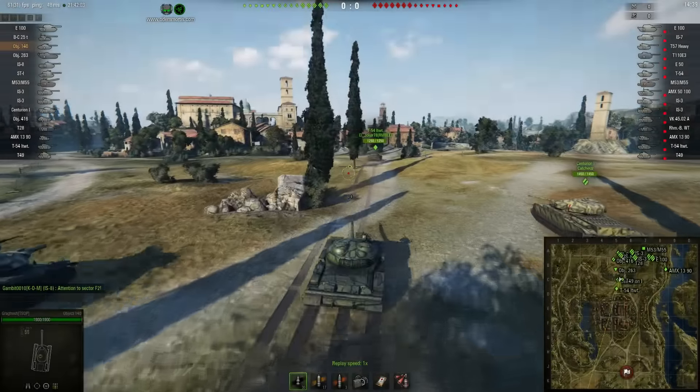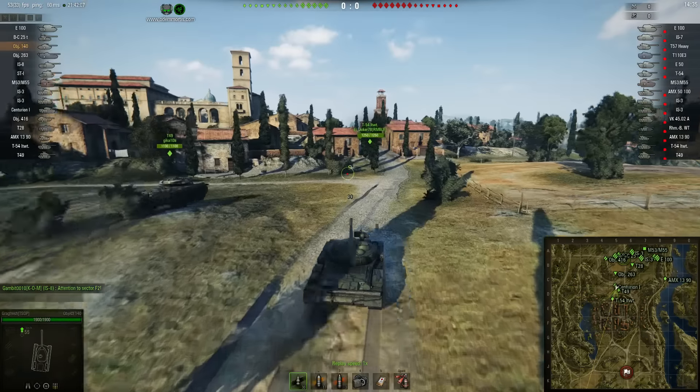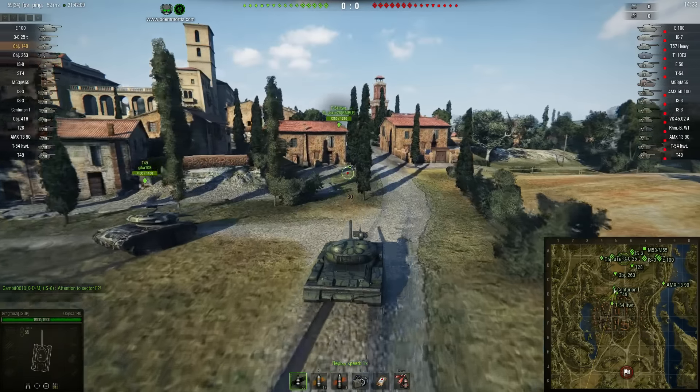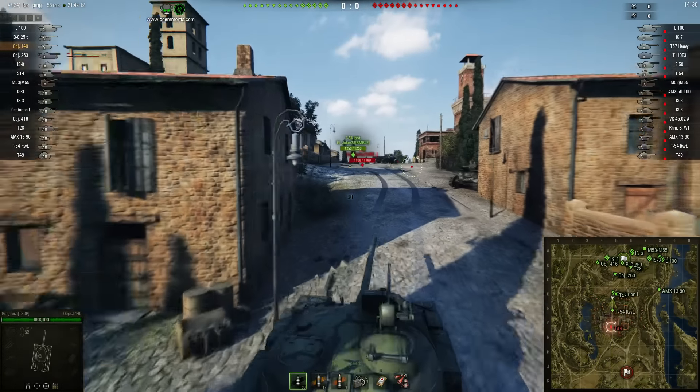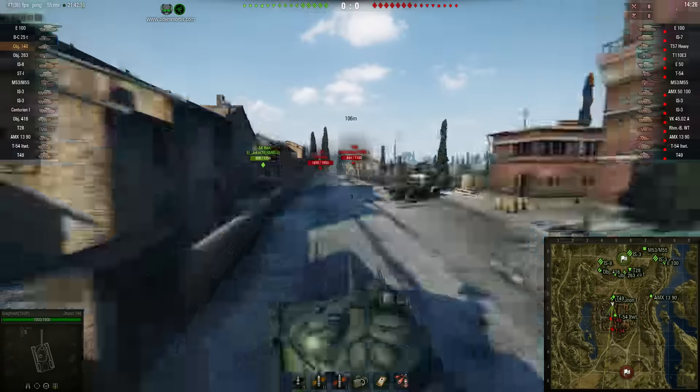Hello guys and welcome to Replay Analysis. We got Gregfresh from TSOP and he's the winner of October's Replay Analysis. I told you to send me replays and there's gonna be a winner every month, so this is Gregfresh for this replay.